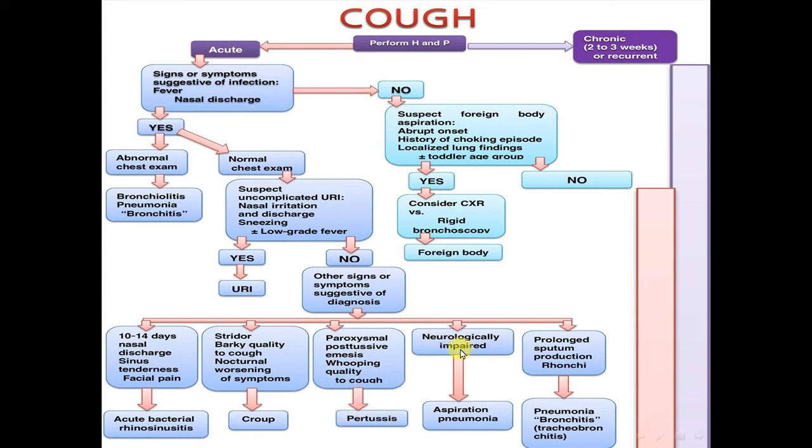If the child is neurologically impaired, consider aspiration pneumonia. If there is prolonged sputum production and rhonchi, this is pneumonia, bronchitis, or tracheobronchitis.